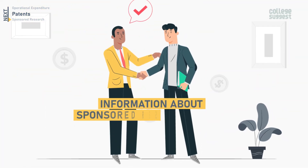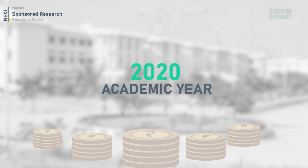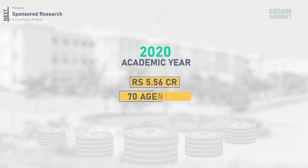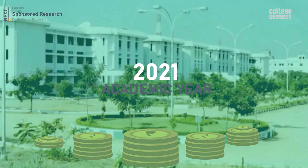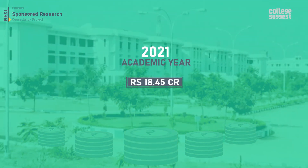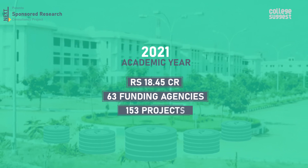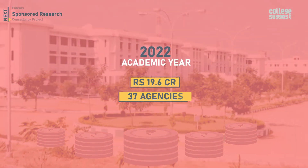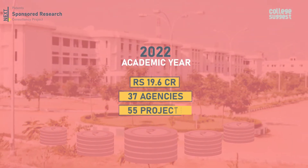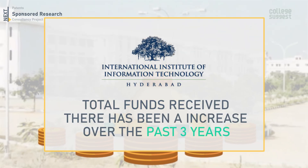Sponsored research funds received by IIIT Hyderabad: for the academic year 2020, 5.56 crores was received from 70 agencies to complete 150 projects. In 2021, they received 18.45 crores from 63 funding agencies for 153 projects. In 2022, 19.6 crores was received from 37 agencies to complete 55 projects. In terms of total funds received, there has been an increase over the past three years.